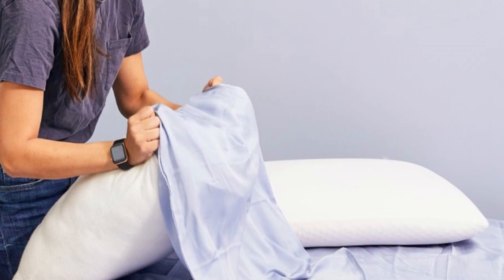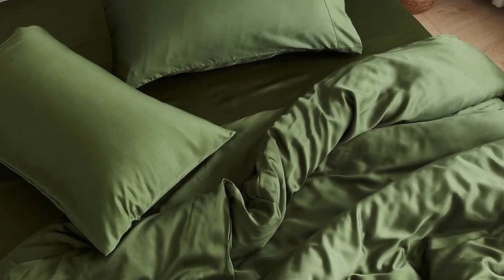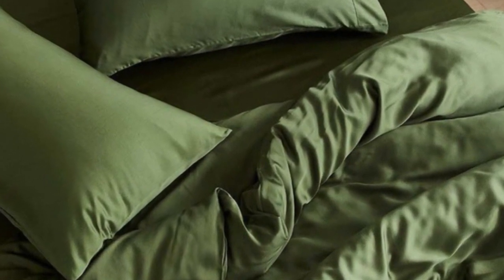Pros: Tencel fabric with a sateen weave produces an exceptionally soft and smooth feel. Choice of seven colors offered in all six standard sizes. Competitive pricing. Cons: Not all sizes qualify for free shipping. Base price does not include a flat sheet.